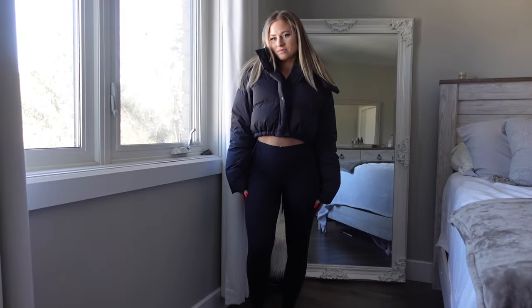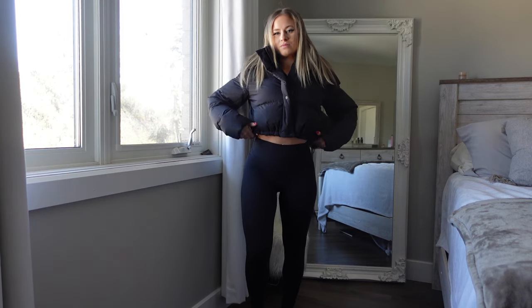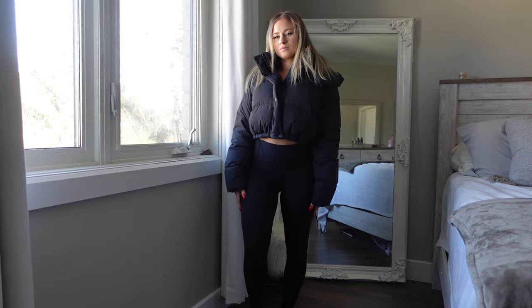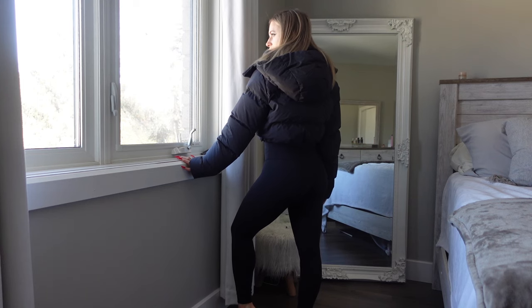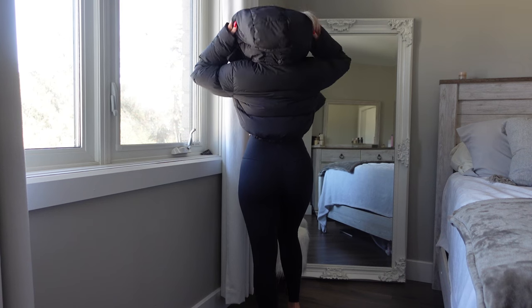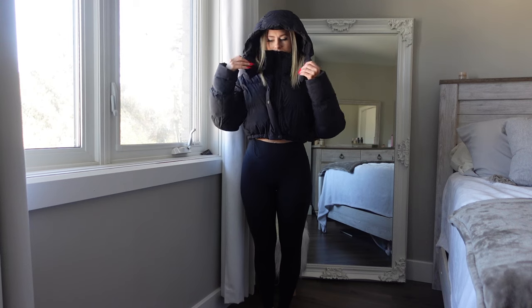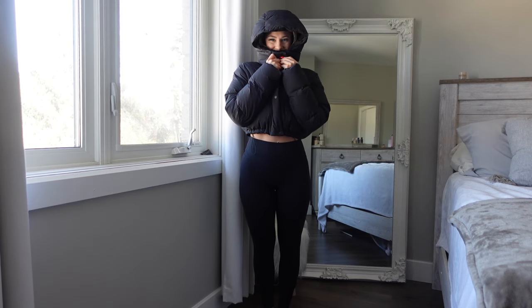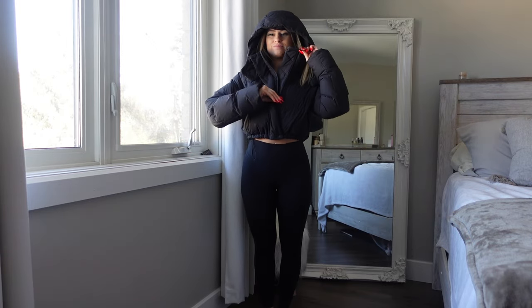The coat is filled with goose feathers, which makes it really warm. It is also water repellent and windproof, and I wear this coat so much — every time I go outside. It's minus 19 outside and I didn't feel cold at all with this jacket on, so it is definitely worth it. I know it's on final sale right now and there's no more black in the super crop version.